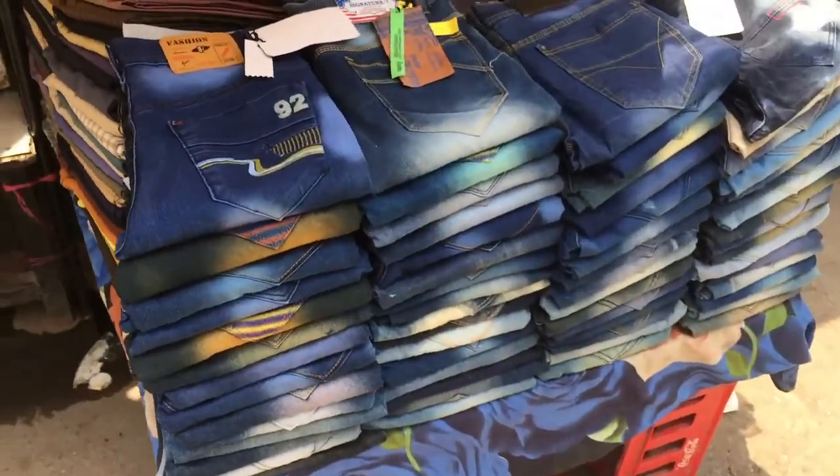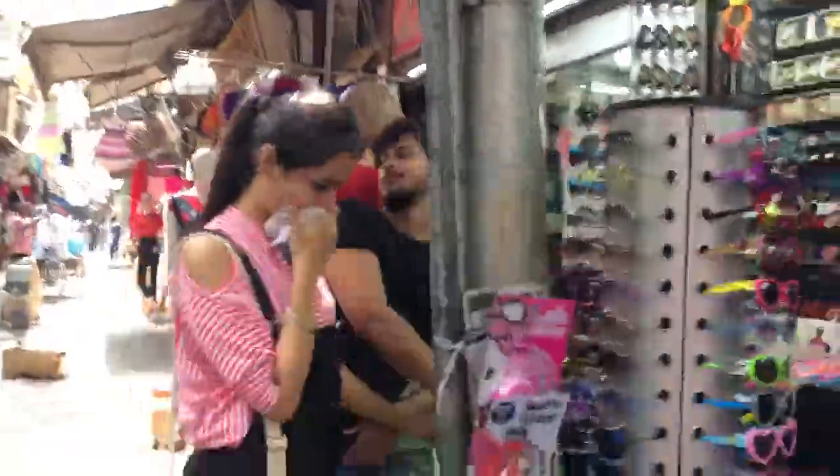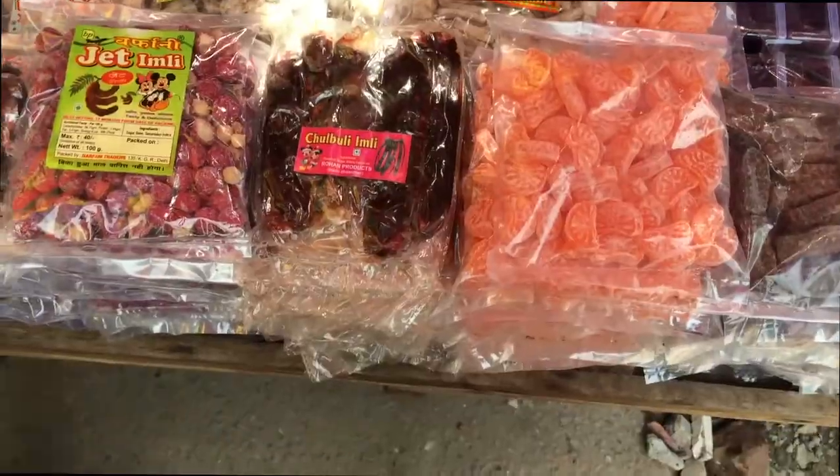The fashion market is not yet over. You just need to walk on the main road and you will see many small gullies, and you can find every type of item here.